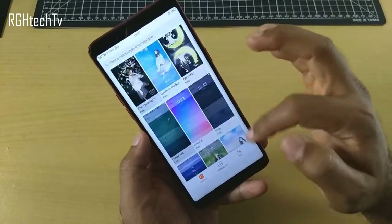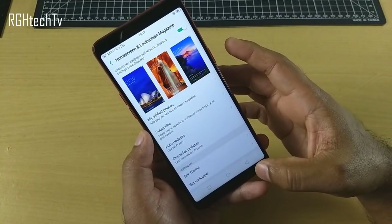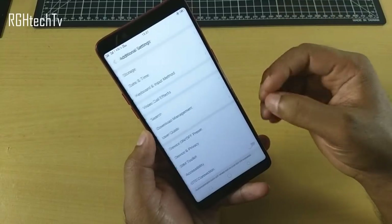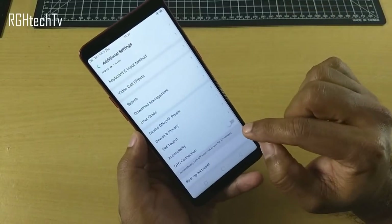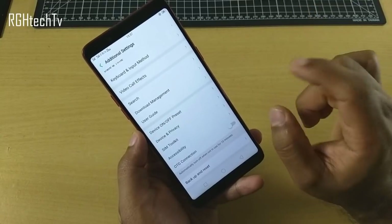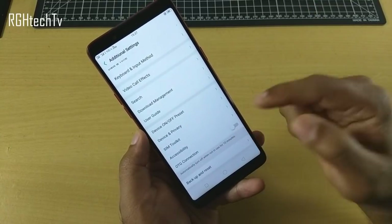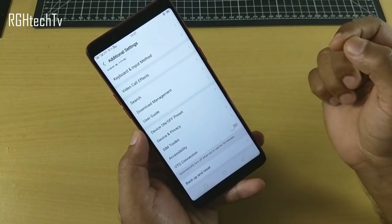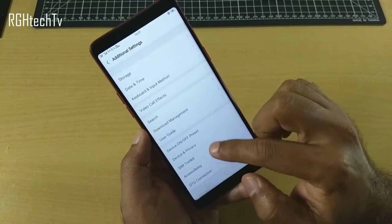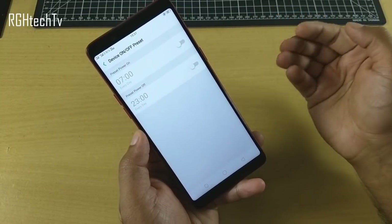Under additional settings, you'll find OTG function support — you must enable OTG connection here to use external pen drives. Also under additional settings is device on/off preset, which lets you schedule a power on or power off time for the device.